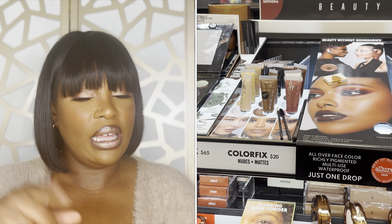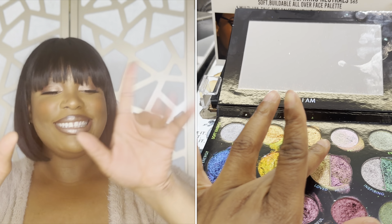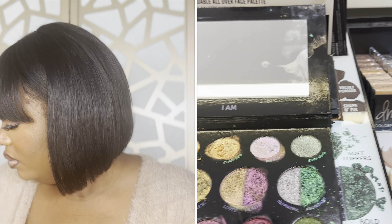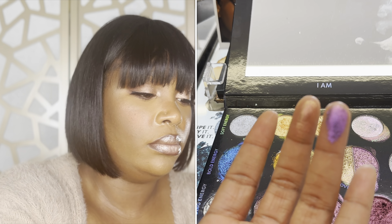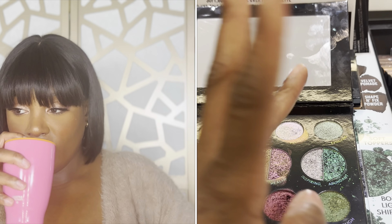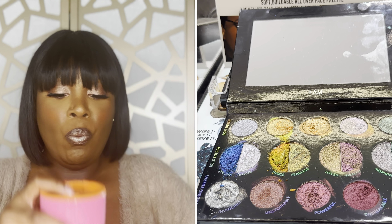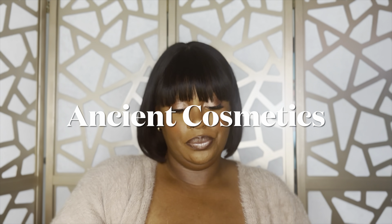That was everything I got from Sephora. But this item right here — the Danessa Myricks 'In the Binds' palette — I saw it at Sephora and fell in love. Do y'all see the swatches? That green! Unfortunately, the Sephora I was at didn't have it in stock, so I ended up going to Danessa's website and ordering it directly. That's why it wasn't in the main haul.